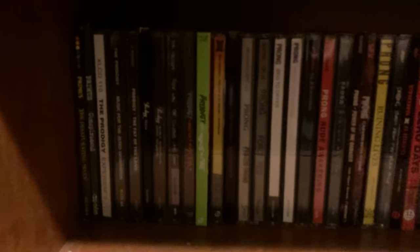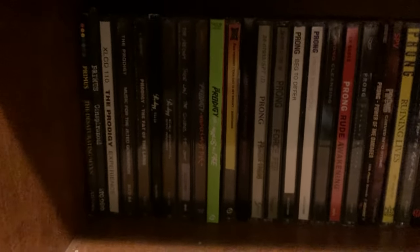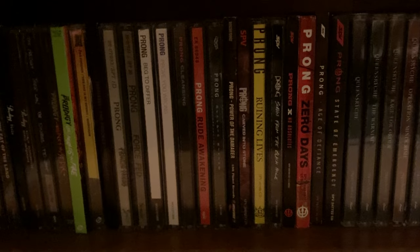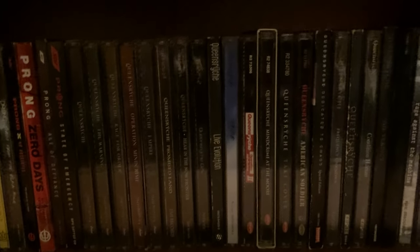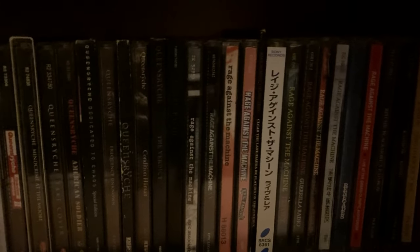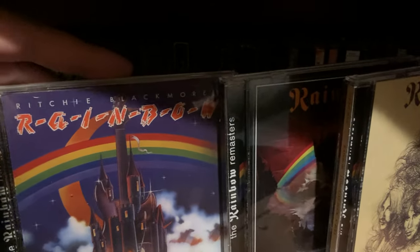Then on the final shelf for this bookshelf, we have Primus — the Desaturating Seven and Conspiranoid. And then we have The Prodigy. After The Prodigy, we got Prong. I do have the latest album, State of Emergency, which cracked my top five of the year — if you haven't heard that album, definitely check it out. Then after Prong, we have Queensryche, and I do have all their main albums. Then after Queensryche, I have Rage Against the Machine — I have their main studio albums and also some CD singles and other stuff. And right on the end we have Rainbow: Long Live Rock and Roll, Rising, and Richie Blackmore's Rainbow.